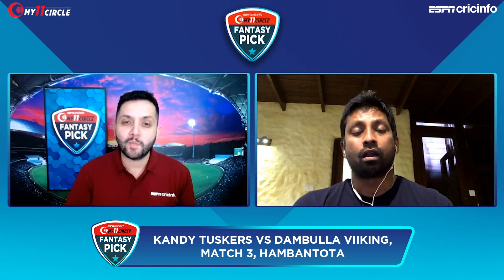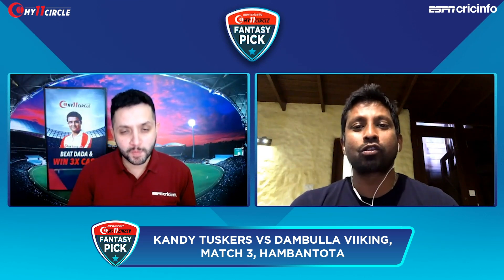Kushal Mendes is another one in good form who should make his chances count. Let's see if the Kandl Tuskers can bounce back and wrap this game up inside 40 overs — no more Super Overs needed. We'll be back with more from Russell Arnold on My 11th Circle Fantasy Pick on ESPN Cricinfo as LPL 2020 continues.